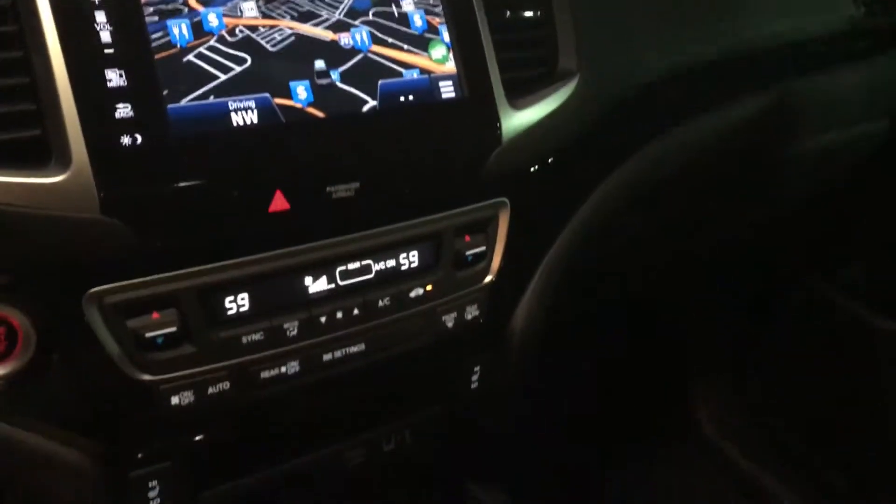Hi Kathy, how are you today? Harrison over here with AutoFair Honda — just wanted to send you a quick video of the 2018 Ridgeline RTL-e that you were interested in. Wanted to get you a good look at the interior. I'm gonna take this right outside now so you can see it and get a good look at it.